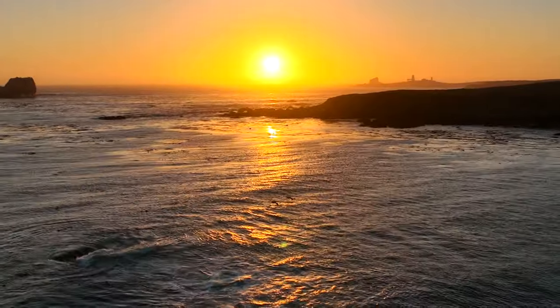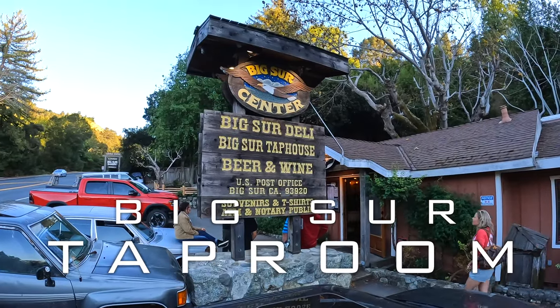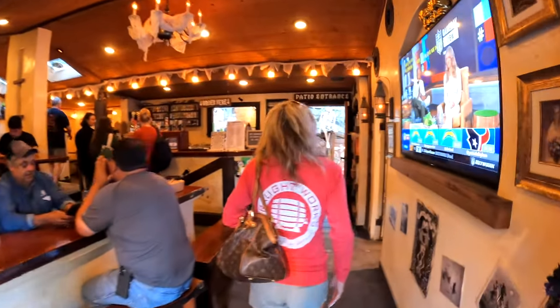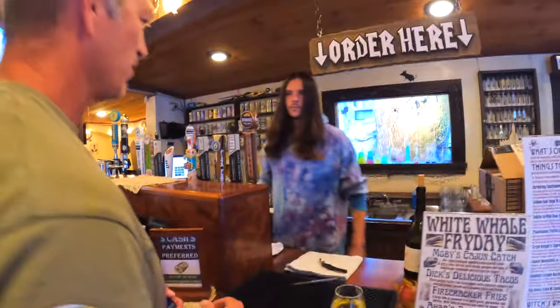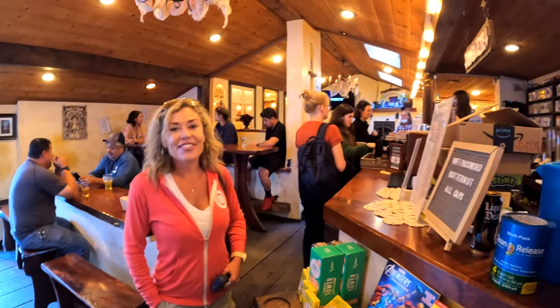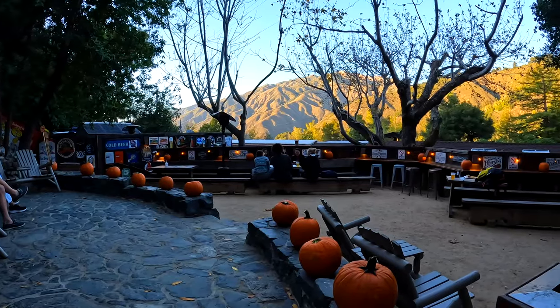After a long day of exploring Big Sur, if you're looking for somewhere to eat with a great vibe, great food, and a great selection of drinks, make your last stop of the day the Big Sur Tap Room. It's our top pick for restaurants in the Big Sur area, located just south of Pfeiffer Beach State Park. They serve excellent food, have great beers on tap, and a good wine selection as well. You can sit inside, or even better, outside on the hillside patio where there's plenty of room to relax in an Adirondack chair with friends and family enjoying the evening.